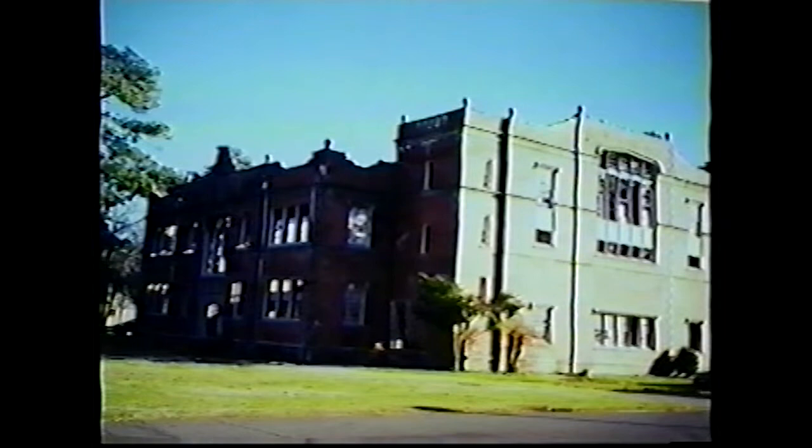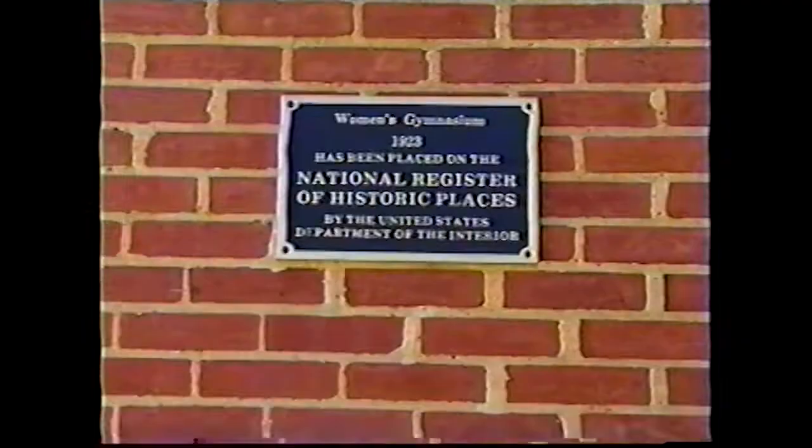For almost 30 years, the only use for the building was storage. Nevertheless, plans for renovation were always in the making. However, funding was never available.